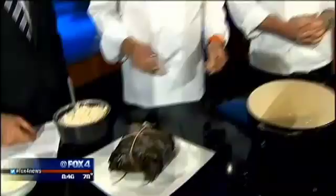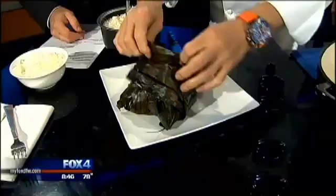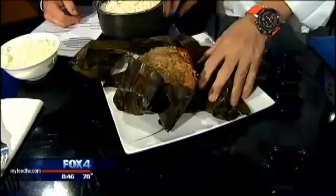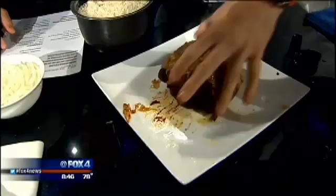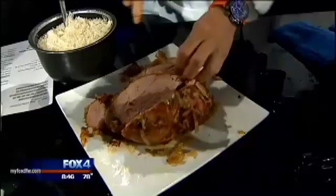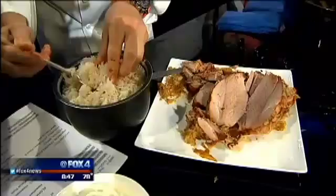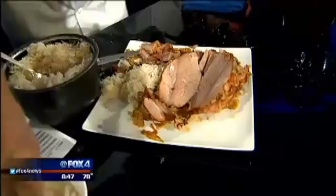Nice and slow, so the house smells like heaven — or Hawaii, which is pretty much the same thing. Then we take the banana leaves off and you have that beautiful cabbage. We cut this open — it's perfect, no effort at all. We shred it a little bit, serve it, and look at the cabbage all cooked in it. Then we serve it with a little jasmine rice and Maui onions.